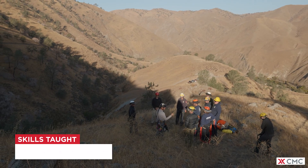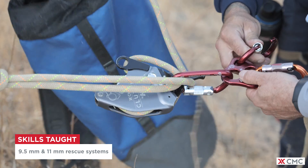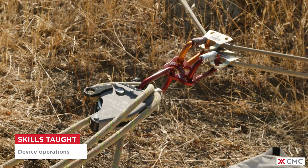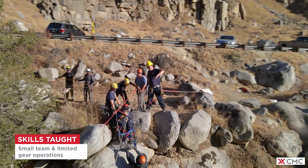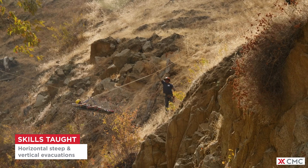Some of the skills taught in this class are set up and use of mission-appropriate 9.5 millimeter and 11 millimeter rescue systems. We also teach various device operations, austere anchoring, single rope rescue, patient movement, small team and limited gear operations, and horizontal, steep, and vertical evacuations.